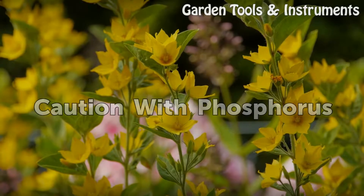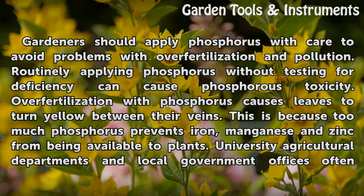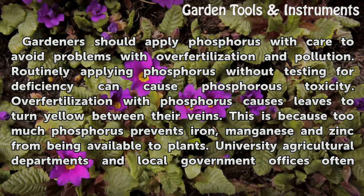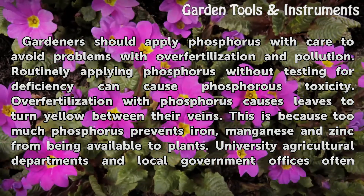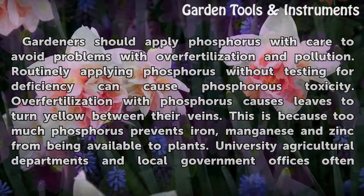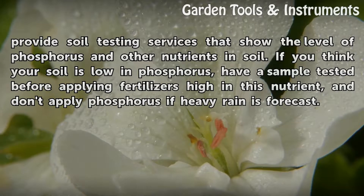Caution with phosphorus: Gardeners should apply phosphorus with care to avoid problems with over-fertilization and pollution. Routinely applying phosphorus without testing for deficiency can cause phosphorus toxicity. Over-fertilization with phosphorus causes leaves to turn yellow between their veins, because too much phosphorus prevents iron, manganese, and zinc from being available to plants. University agricultural departments and local government offices often provide soil testing services that show the level of phosphorus and other nutrients in soil. If you think your soil is low in phosphorus, have a sample tested before applying fertilizers high in this nutrient, and don't apply phosphorus if heavy rain is forecast.